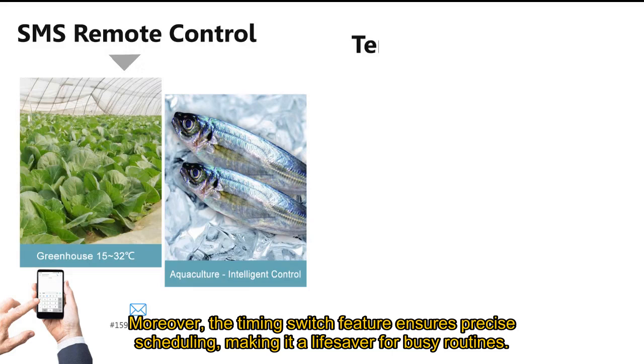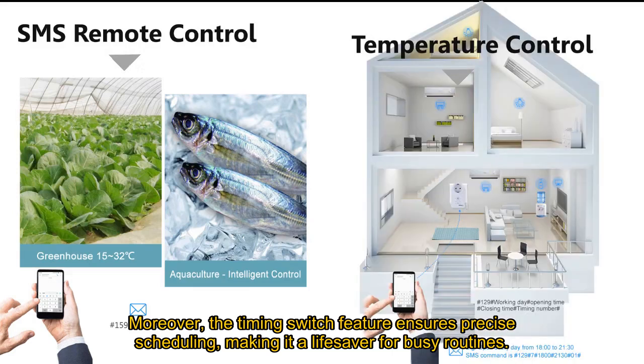Moreover, the timing switch feature ensures precise scheduling, making it a lifesaver for busy routines.